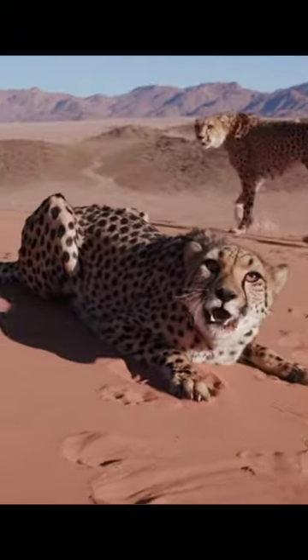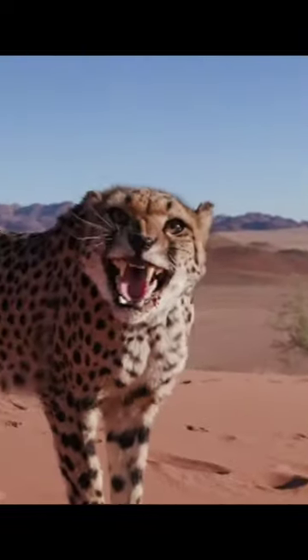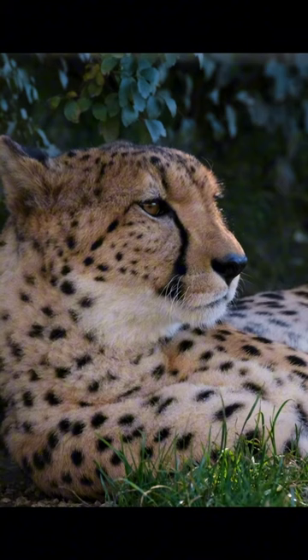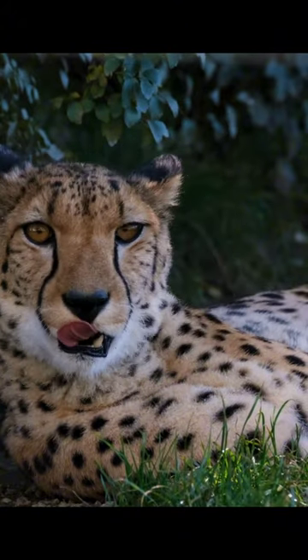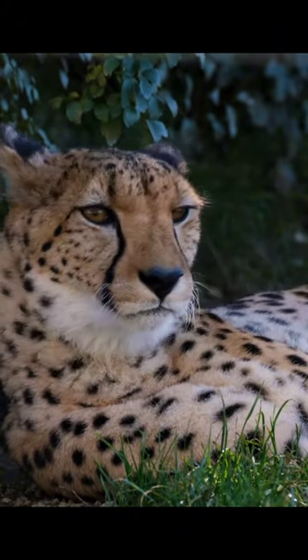Despite being agile and powerful, cheetahs have relatively small skulls and jaws compared to other big cats, and they rely more on speed than strength to catch their prey. With its incredible speed and specialized adaptations, the cheetah stands out as a formidable predator in the wild.